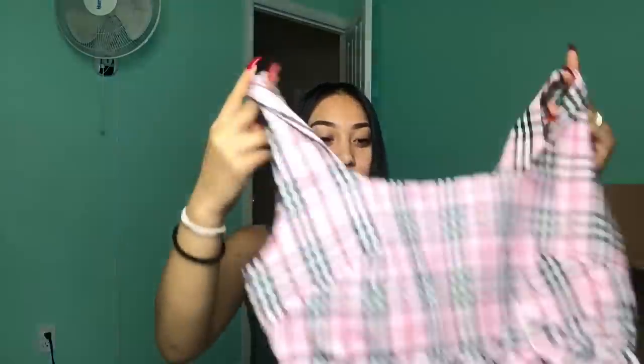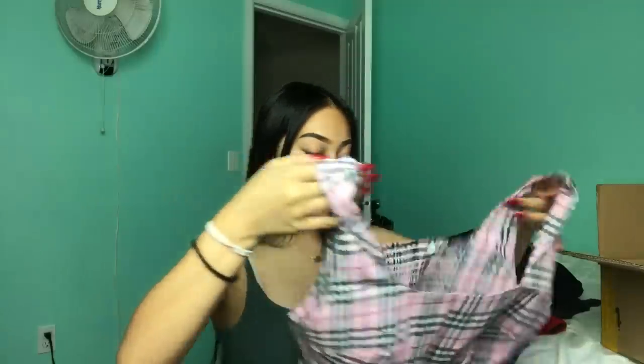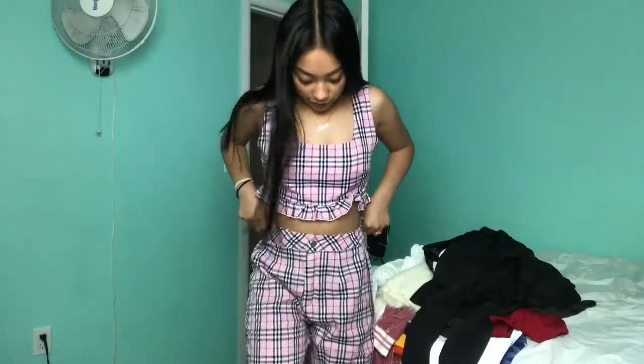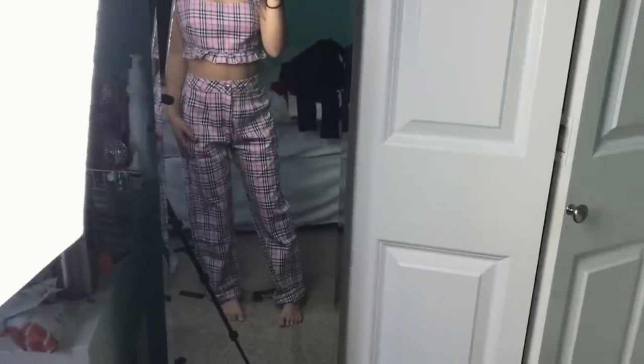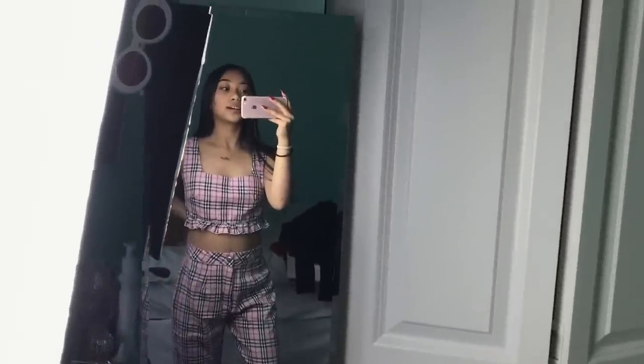This one I'm super excited for — it's this pink plaid top and it comes with matching pink plaid pants. The top is a little bit big, but it's not too bad — I can still fit it. The pants actually fit on the waist surprisingly, but they're a little long because I'm only 4'11". If I had bigger thighs or was a little bit taller it would probably look better.